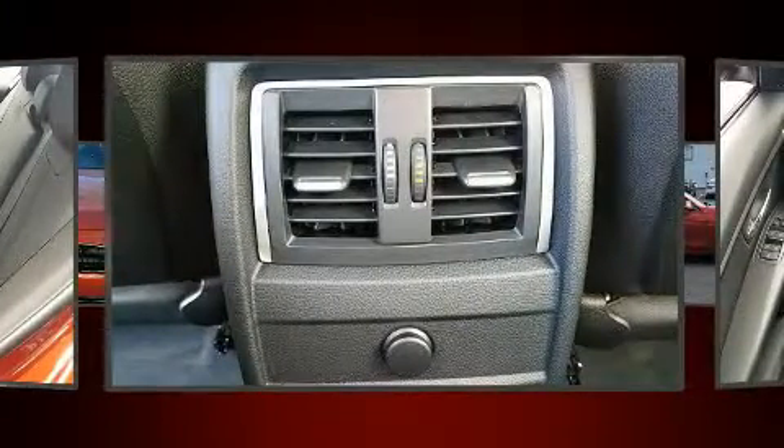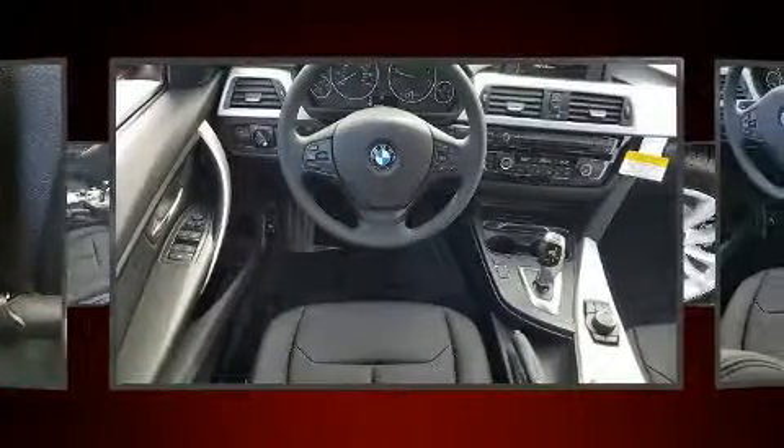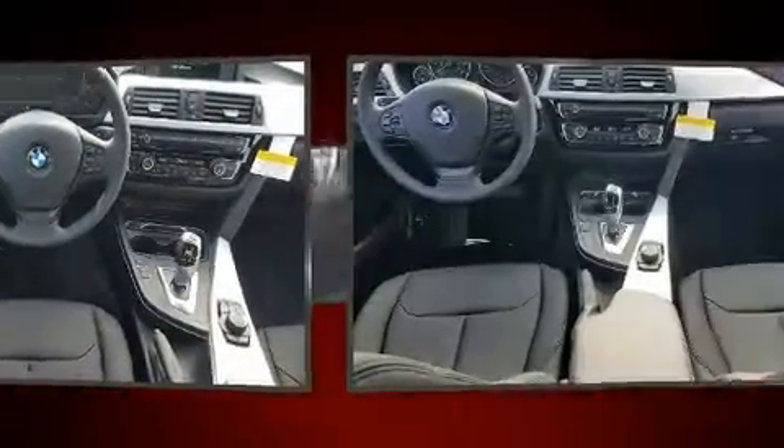Comfort and convenience were prioritized within, evidenced by amenities such as a built-in garage door transmitter, power front seats, and more.